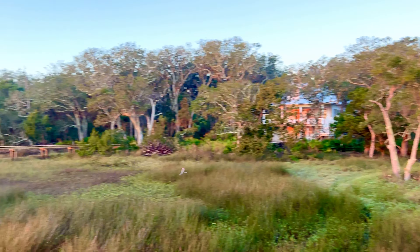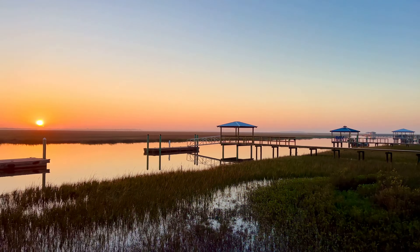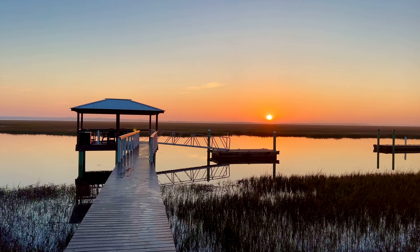This is truly where your deep water dreams start in Cumberland Harbor in historic St. Mary's, Georgia. Come on down and we'll show you what it's all about. Have a great day.